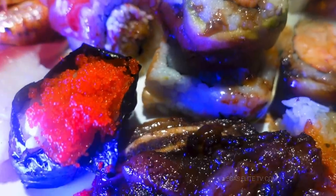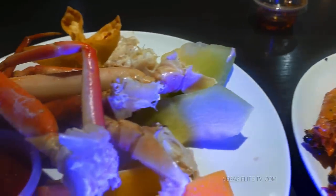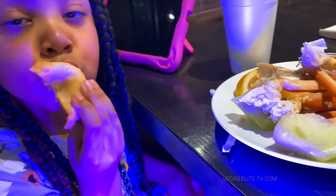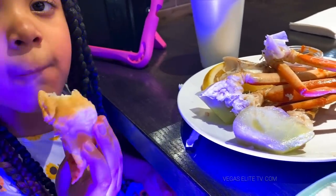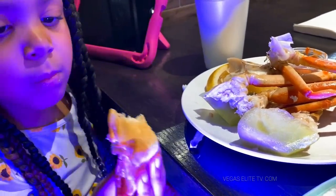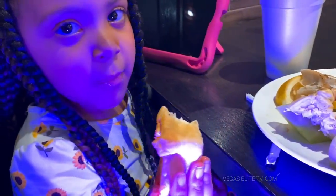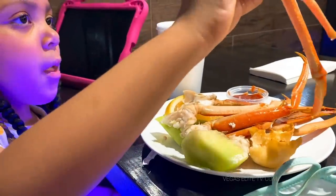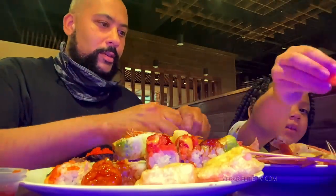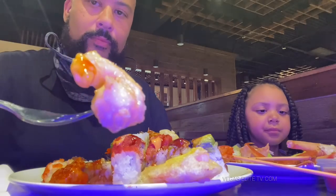I got a little bit of everything: spare ribs, a lot of sushi, some of those fried oysters, the sushi caviar, and crab legs. I didn't grab the lobster yet because they're making fresh lobster. My daughter loves eating cream cheese wontons — I used to love those when I was her age. History repeats itself. Both of my daughters love eating crab legs, so she has a full plate. I'm going to start off with the fried shrimp.